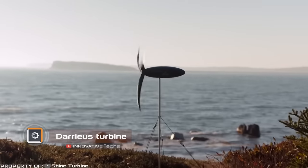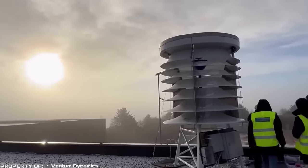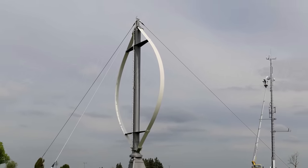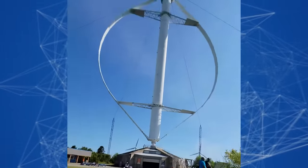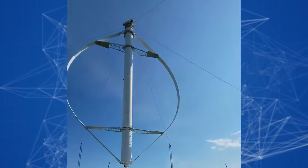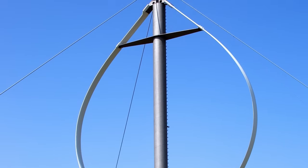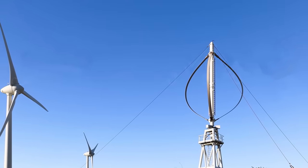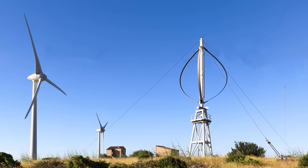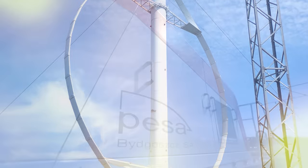Renewable energy sources are widely used worldwide to reduce energy costs and protect the environment. The Darius turbine is a low-torque, high-speed device used to generate alternating current. Typically, the Darius turbine requires a physical push to start rotating, so an external energy source like solar panels is used for the initial rotation. This machine consists of two blades positioned opposite each other and rotating around a central column. 25 of these turbines installed in Iraq along an international highway can generate 35 megawatts of energy, enough to power nearby cities. Each turbine can save up to $9,000 annually without any additional costs.